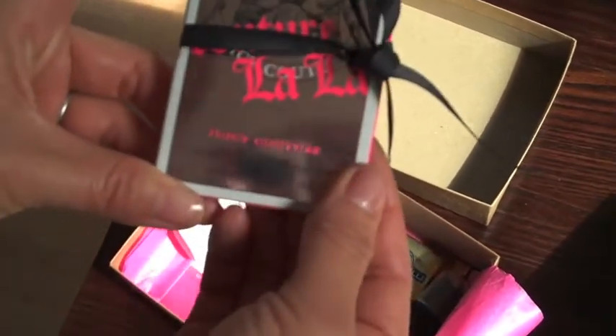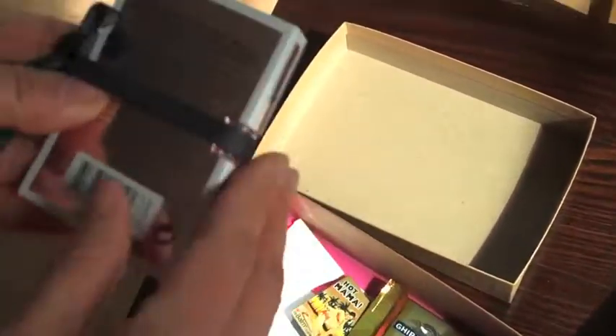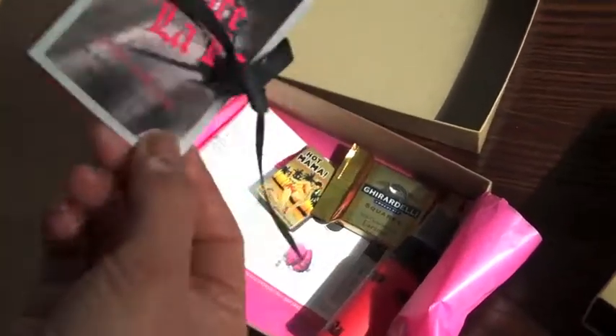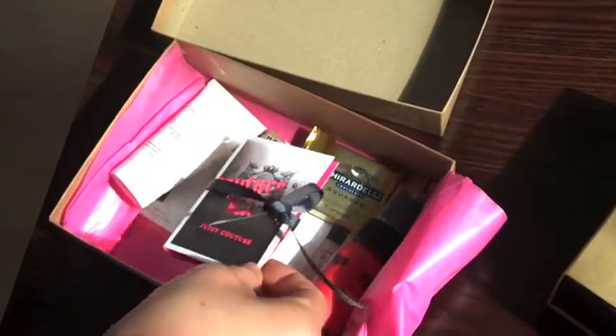Juicy Couture La La, and it is the new Eau de Parfum Spray. This is the new Juicy perfume — they introduced one last year and this is the new one. It's supposed to be the punk rock sister: a little bit peachy, a little bit floral.